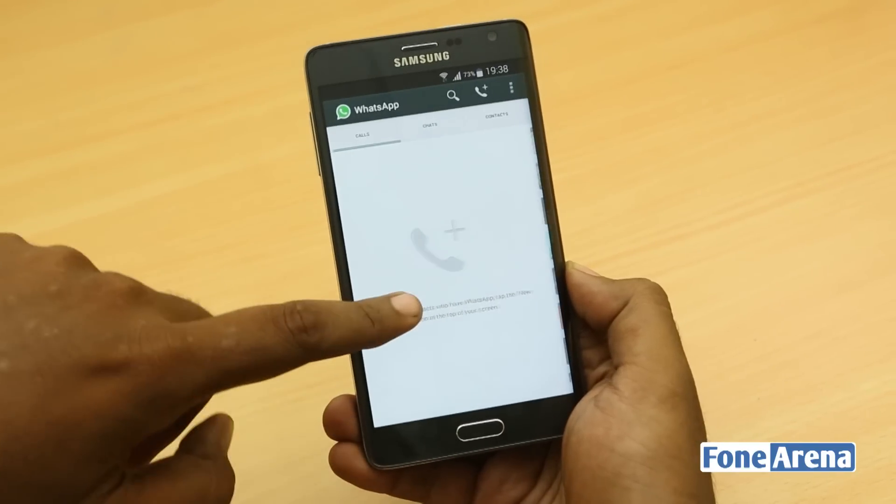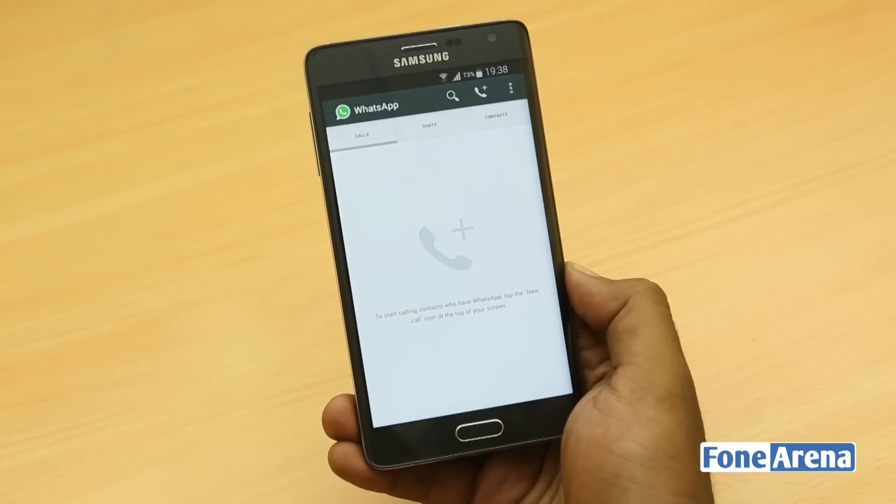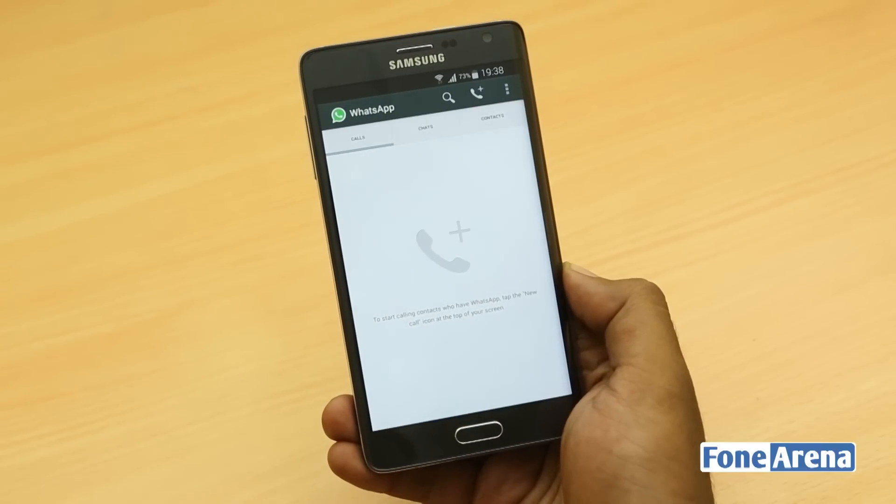So if WhatsApp can do that, it could probably take over calling too, but we are not really sure about that. But again, the voice quality also matters.